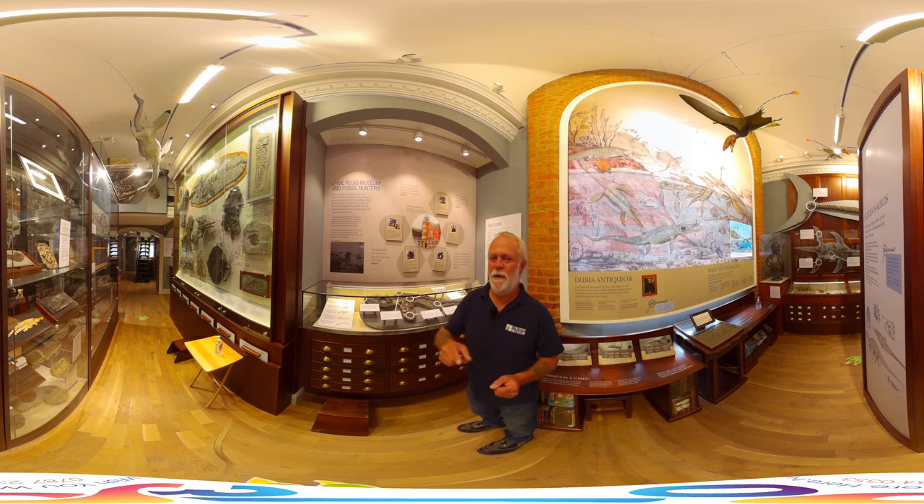It's actually fossil poo filling in the colon, filling in part of the intestine of the animal. It's showing their structure and shape, and that's really quite interesting.